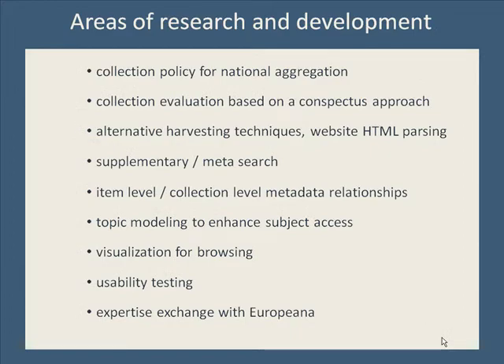In addition to our metadata work and our iterative design based on usability tests, several other areas of research and development have been vital in advancing the DCC, including new collection evaluation approaches, metadata relationships research, supplementary search development, and topic modeling to enhance subject access. We're also engaged with Europeana researchers exploring data model extensions and potential for international collection building.